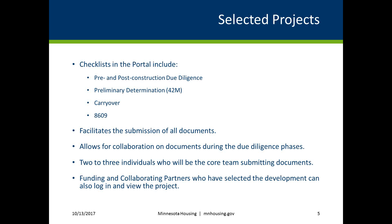Customers can decide who should submit documents on behalf of the selected project. We suggest choosing two to three individuals who will be the core team submitting documents. The checklist in the portal allows for improvements to our due diligence process. Customers have visibility to their pre-construction and post-construction due diligence checklists in real time and can see the approval status of all submitted items.